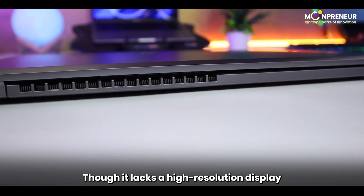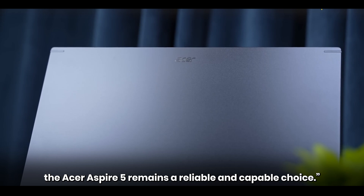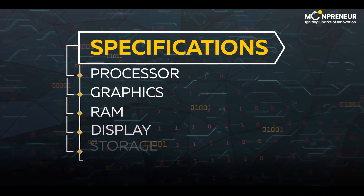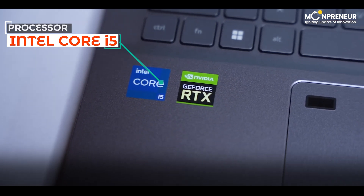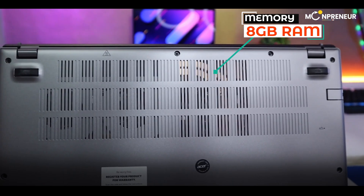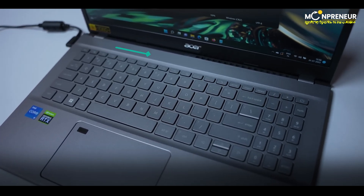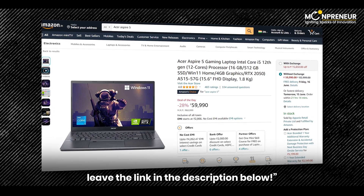Though it lacks a high-resolution display and may have some pre-installed software, the Acer Aspire 5 remains a reliable and capable choice. Specs: Intel Core i5 11th Gen 1135G7 processor, UHD graphics, 8GB of RAM, a 15.6-inch LCD screen, and a spacious 512GB SSD. You can find the Acer Aspire 5 on Amazon — link in the description below.